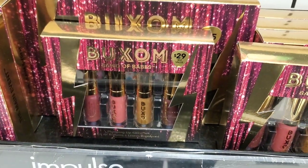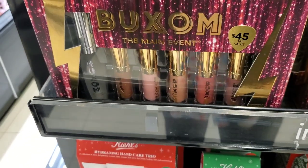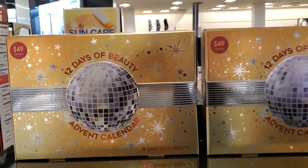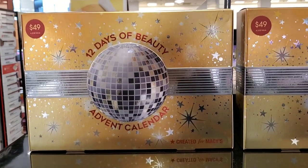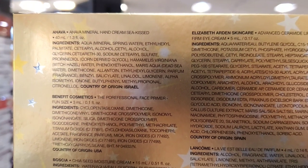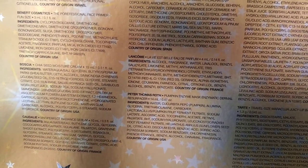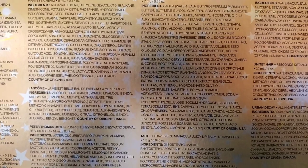For Buxom they had a plumping lip gloss set for $25 and another set for $45 with a $91 value — I love their lip products. They also had advent calendars for $49 each with $130 of value inside, featuring products from brands like Lancôme, Benefit, Caudalie, Tarte, Too Faced, and Urban Decay. This one looks like a good one this year.